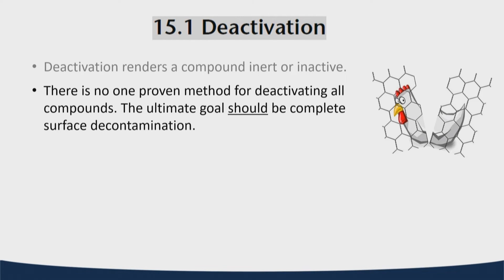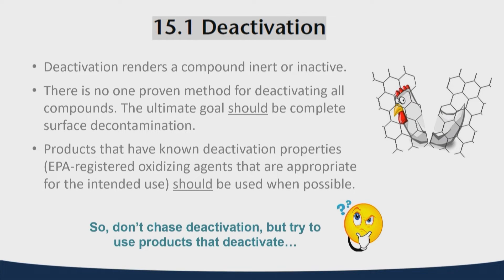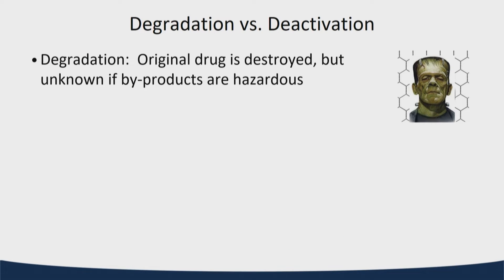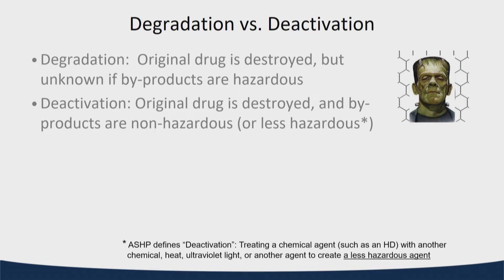Deactivation is the end goal — literally splitting molecules in a way that renders the compound inert or inactive. Unfortunately, there's not really one proven method to deactivate all drugs. There are some EPA-registered products that can deactivate certain drugs, but no silver bullet. What we may be seeing is more degradation — still splitting molecules, but we may not necessarily know whether the byproducts are hazardous or inert. That's the key difference between degradation and deactivation.